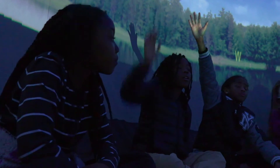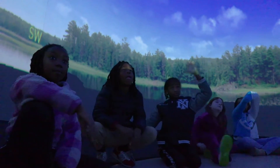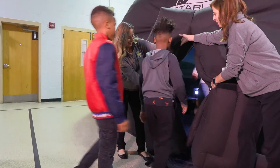The Star Lab program is adaptable, so we can have a program geared towards kindergarten, but then we can get more into depth — into more of the physics and physical science that comes into play in middle school and high school years. With any learning, I think it's important that you have the actual experience. You can read about it, but until you see it and experience it, I think it invites that curiosity to learn more.